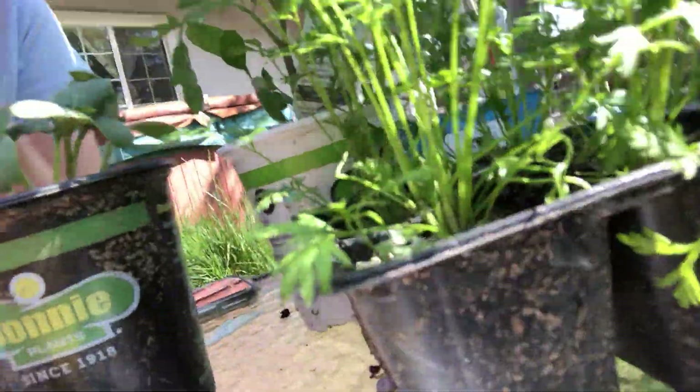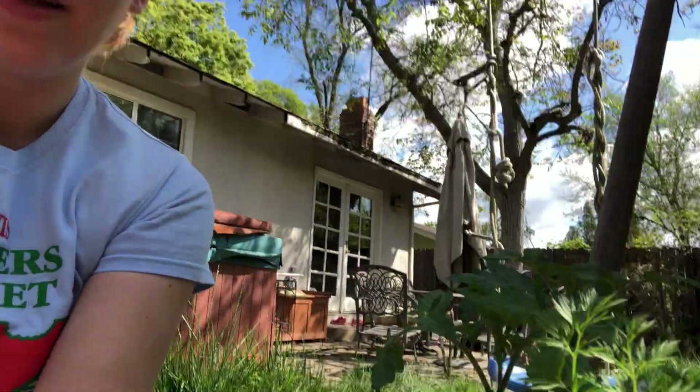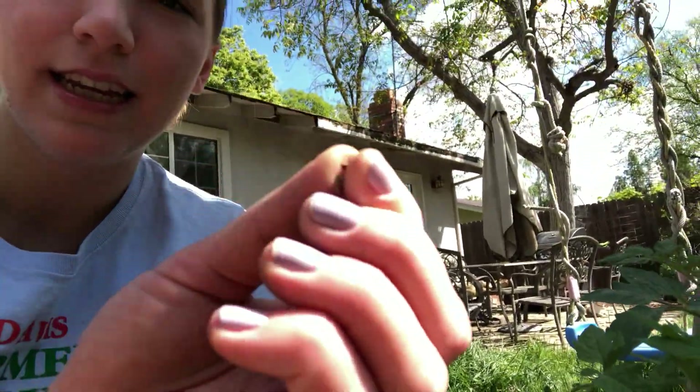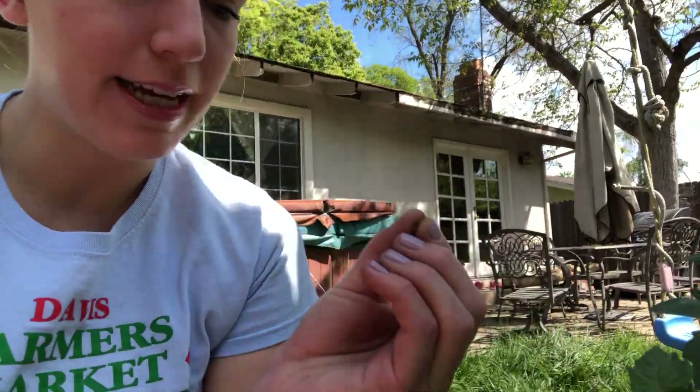And then after that we're gonna plant some seeds. We got some corn seeds right here — they look a lot like popcorn before it pops. So we're gonna plant those and get some nice tall corn stalks. And then some carrot seeds — carrot seeds are actually very tiny. They look like this, and we're gonna plant those too.